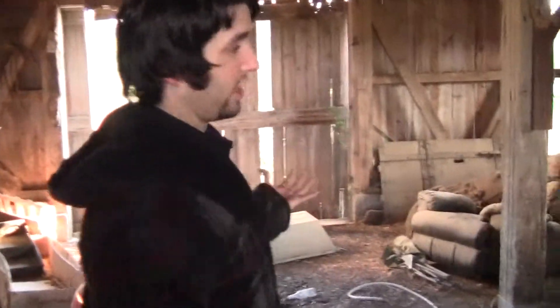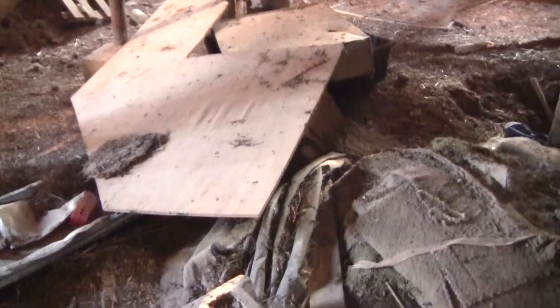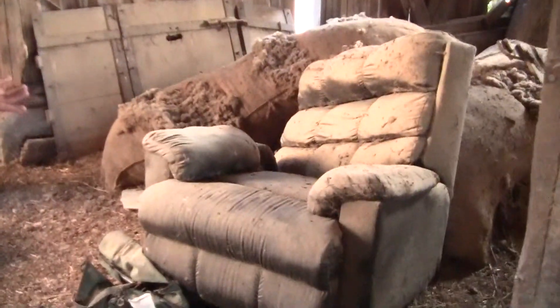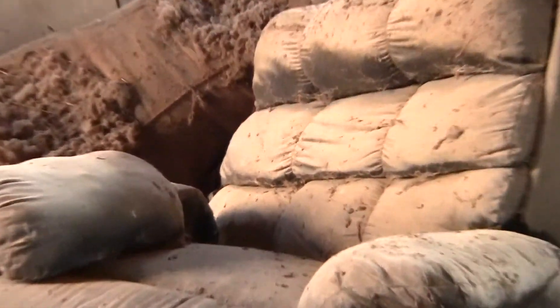You are in the furniture section. You like cinder blocks? Who doesn't? Not for sale. We also have the most comfiest lazy boy. The dust means it's an antique.